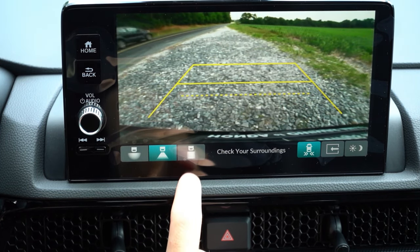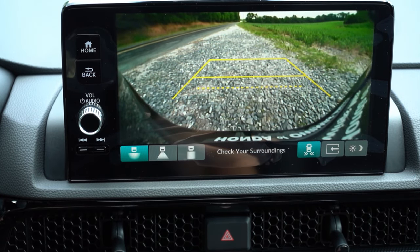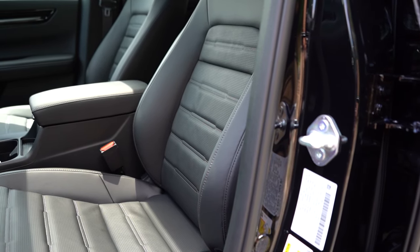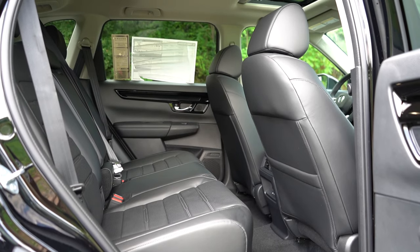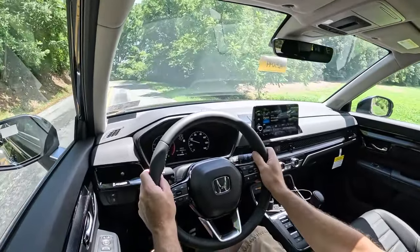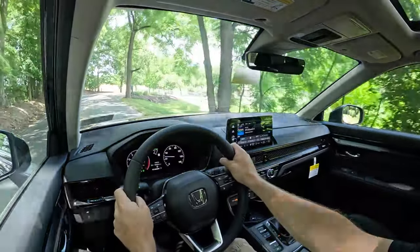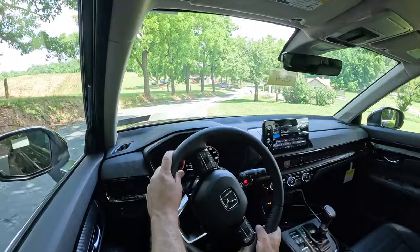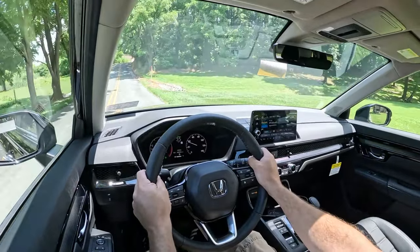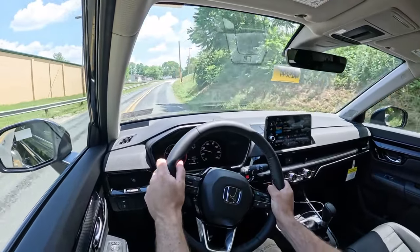On the infotainment screen, when you put the CRV in reverse you'll find a rearview camera with a couple of different angles — not the highest quality camera, but it gets the job done. Moving on to safety: the CRV is an IIHS Top Safety Pick, which is a great start. Front-side airbags, side curtain airbags, and driver and passenger knee airbags come standard. Honda Sensing — their advanced safety suite — also comes standard, giving you collision mitigation braking, road departure mitigation, adaptive cruise control, lane-keep assist, forward collision warning, lane departure warning, traffic jam assist, traffic sign recognition, and driver attention monitoring. The EX adds blind-spot monitoring with rear cross-traffic alert, and the EX-L adds front and rear parking sensors.